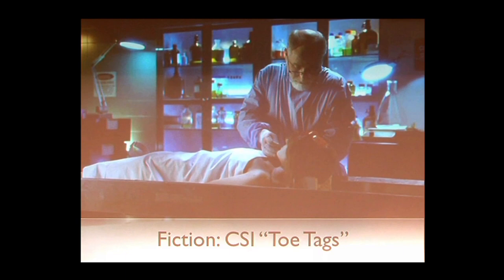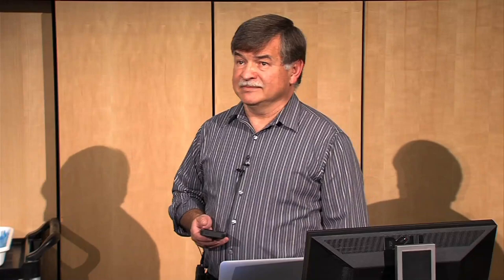Everyone thinks of the pathologist in this setting: CSI. How many people watch CSI? Let's use common sense. What do you notice about the ambiance in that setting? What's wrong with it? It's in the dark. Would you do an autopsy in the dark on a patient when it's a forensic case and you're trying to find the cause of death? You would never be able to find it in the dark.